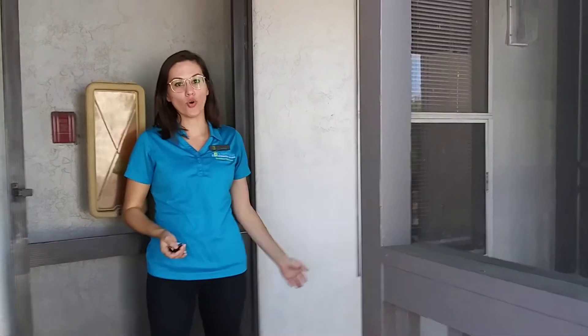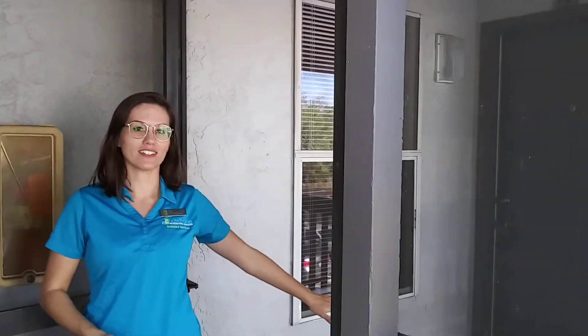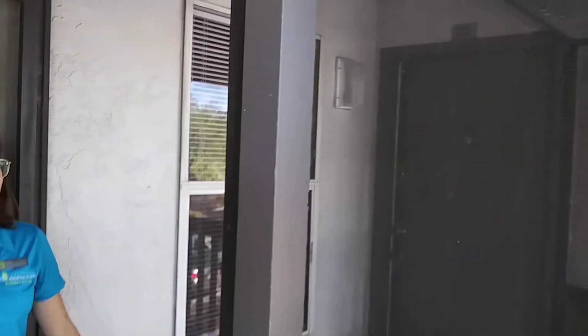Hi guys, this is Jamie from the Harbors. I'm going to take you guys into the Knoll floor plan. It's 514 square feet. This one is a classic on the second floor. So let's come inside.